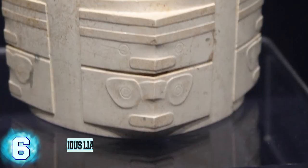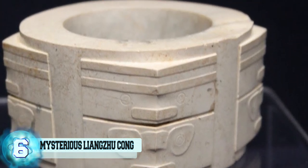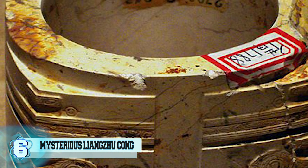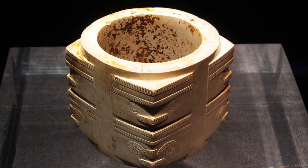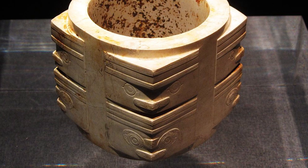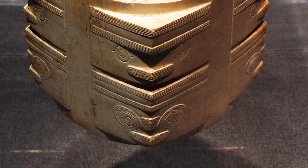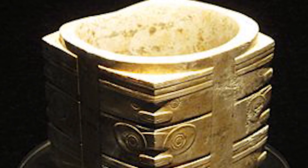Number 6: Mysterious Liangzhu Cong. A Cong is jade that is masterfully carved into square tubes containing a circular hole. The Congs often depict face-like designs on the square corners, believed to be protective spirits. Living along the Yangtze River delta, the Neolithic Liangzhu culture made sure the tombs of the elite contained a beautifully and skillfully crafted Cong, suggesting that these were meant to represent power.